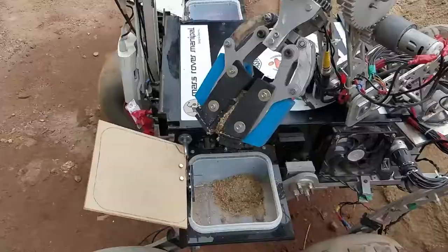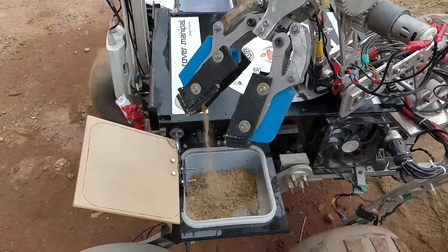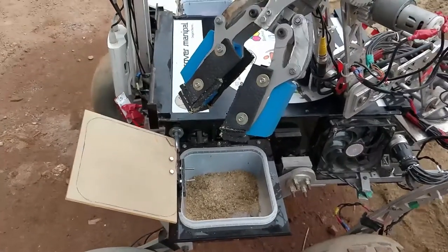The Science team oversees the science capabilities of the rover. They are collectively responsible for the on-board sensors and the research required for site selection for sample collection.